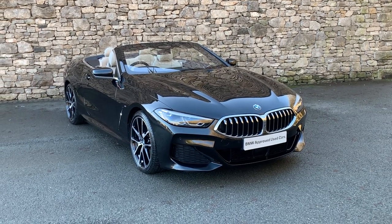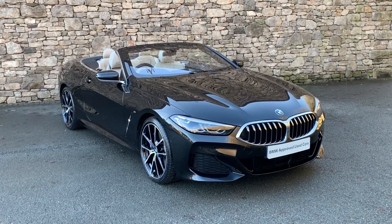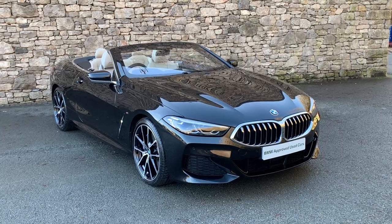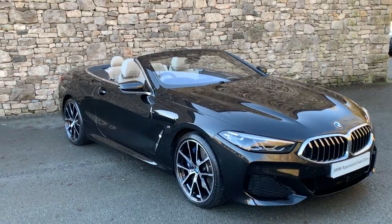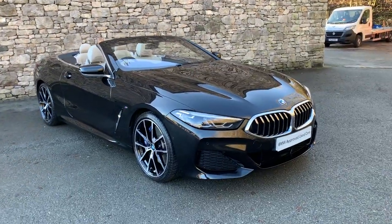Hello from Lloyd BMW Southlakes. Today we have this absolutely stunning BMW 8 Series convertible. It's an 840d xDrive, 2019 model, covered just less than 8,000 miles. Finished in this stunning sapphire black metallic paint with individual ivory leather interior as well. Absolutely gorgeous car.